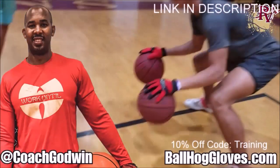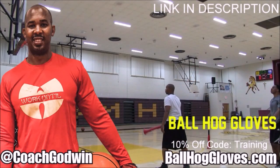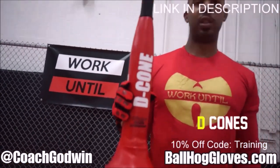Ball Hall Gloves — do your warm-up ball handling drills, your two-ball drill. The D-cone is the perfect complement. We have everything you need from ball handling gloves, bump pads, shooting eggs, and cones. Go to BallHallGloves.com.